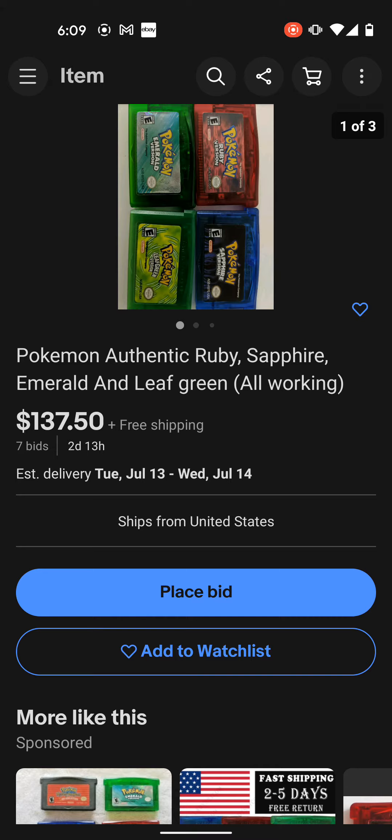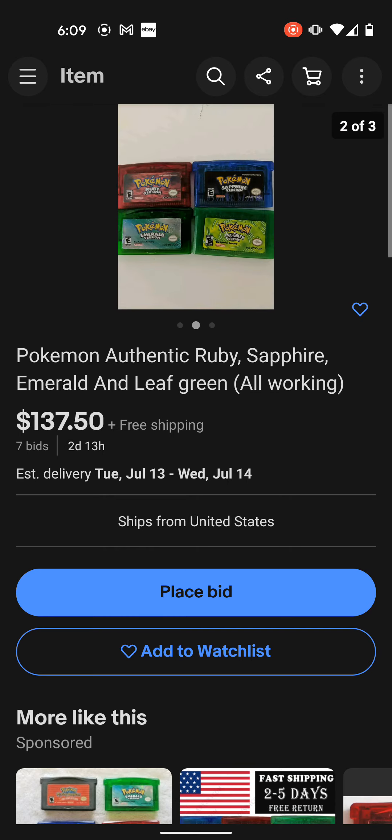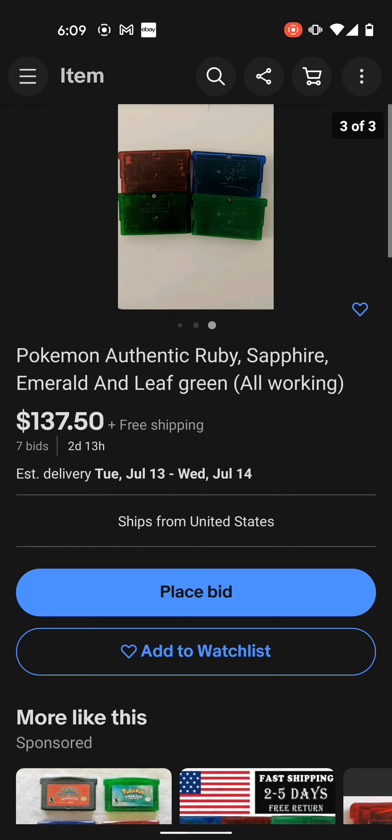I'm just letting you guys know there are a lot of deals like this that say they are authentic but are actually not. Be careful when buying Pokémon games — I don't want you guys to get scammed. If you feel like you're going to get scammed, feel free to comment on this video and I can try to help you out, because I know how to tell the differences in almost every Pokémon game — whether it's real or fake. That's all I wanted to show you guys. Just be careful out there. Don't waste your money. Peace out.